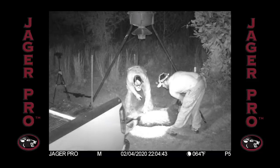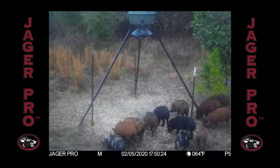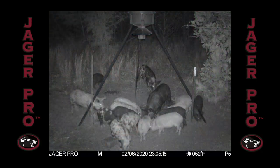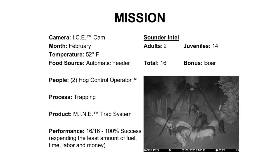Time to assess the boar, document, and photograph any special features, then get him loaded up. The following afternoon, the remaining sounder continues to condition to the feeder, while we continue to watch and gather intel for any changes in the sounder's composition. With almost two weeks of information, we are keyed in on two adults with 14 juveniles, for a total of 16 pigs. Our goal is capturing all 16, expending the least amount of fuel, time, labor, and money.